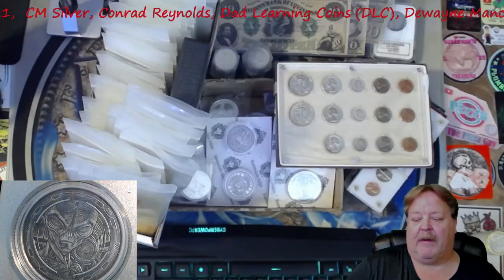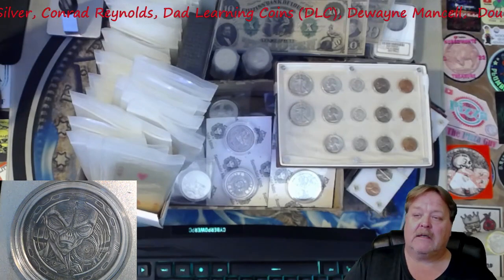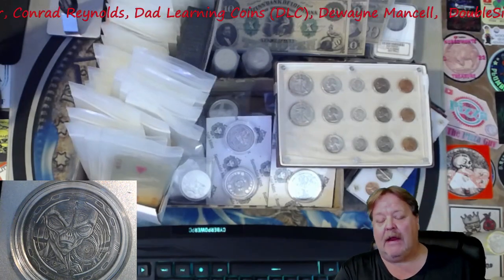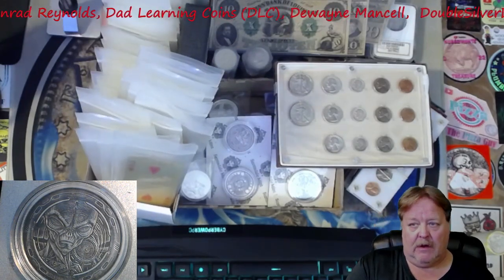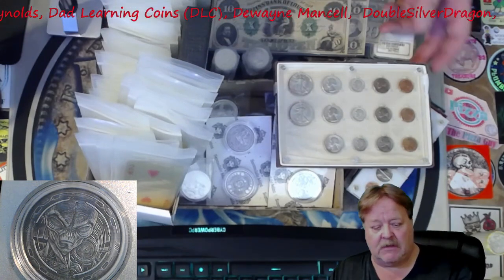Hey YouTube, Big Flip here. This is a heads up video for tonight — 6 p.m. Mountain Time. This is Friday. We will also be doing another auction Saturday, Friday and Saturday night, 6 p.m. Mountain Time.